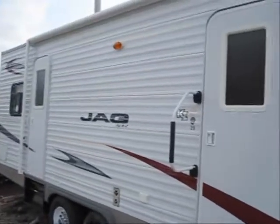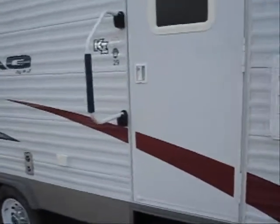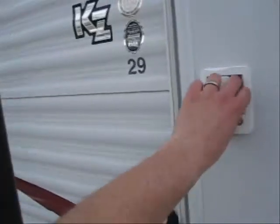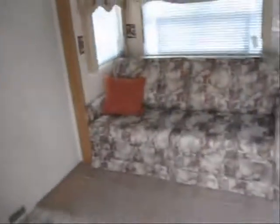It features the full patio awning and the exterior grab handle. As we walk in, it's got a nice big spacious slide out.